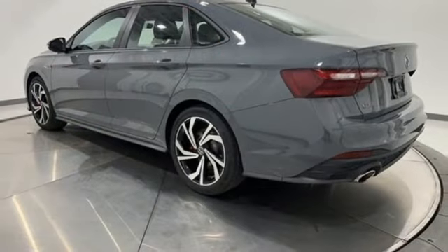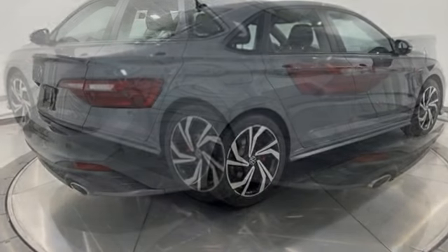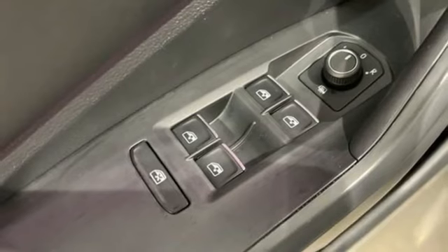Streaming audio, Wi-Fi hotspot, dual zone climate control, steering assist cruise control, memory exterior door mirror settings, driver memory seats.